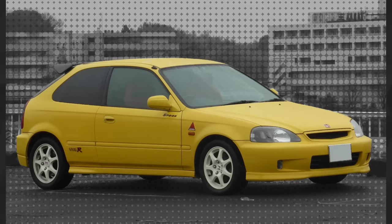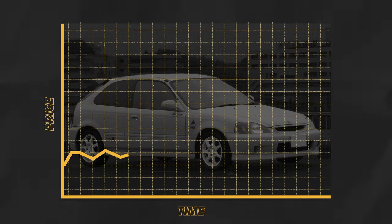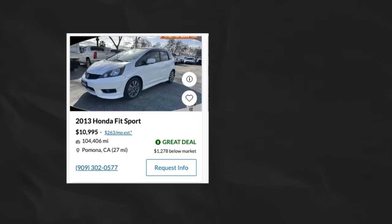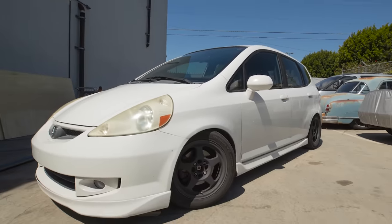Say you're considering a fun track car with a manual and you plan on banging it up a little bit. An old EG or EK Civic would be a great choice, but they've skyrocketed in price in the last few years, especially for clean ones. Why not consider a Honda Fit? It's light, it's zippy, it comes with a five or six speed manual transmission. Sure, it makes less power than a Civic, but Honda pumped out a bajillion of these things, so you'll have an easier time finding a good one.